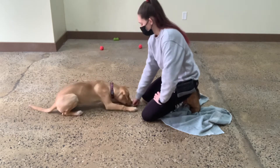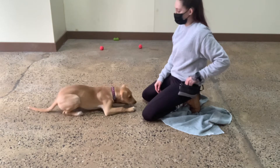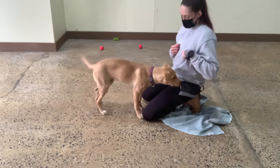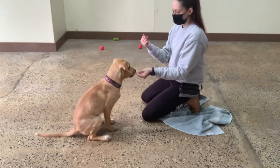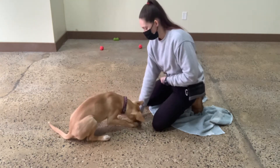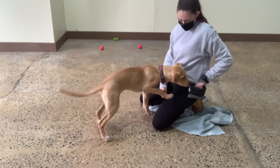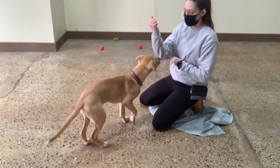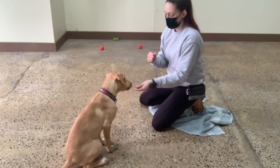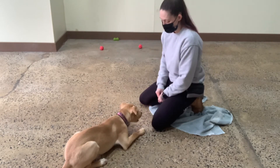Down. Yes — open up my hand and let her have that. Then we'll phase out having to use the treat in that hand. Sit. Yes. Down. Yes. So that time I reward from the opposite hand. You are cute. Sit. Yes. Down. Yes. Good, Molly.